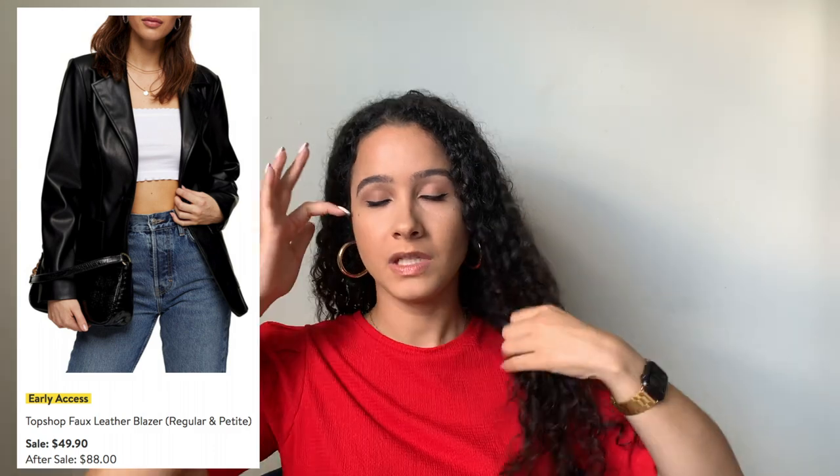I also added this faux leather black blazer from Topshop to my wishlist. I really love the look of this — it's just such a different style of blazer. I don't see many leather blazers out there, and I feel like this is a really great way to spice up your outfit without standing out too much with crazy prints or colors. It's a subtle way to look more stylish and put together. For $49.90, it's such a good price, and Topshop does a really good job with faux leather pieces that last a long time.